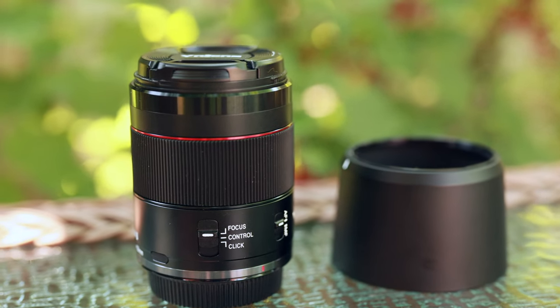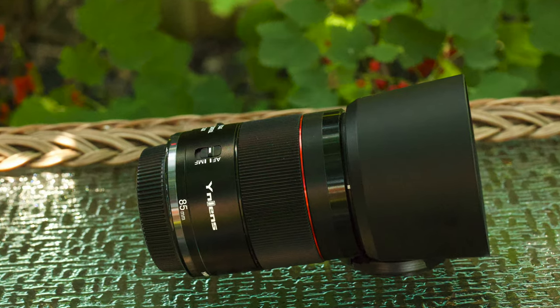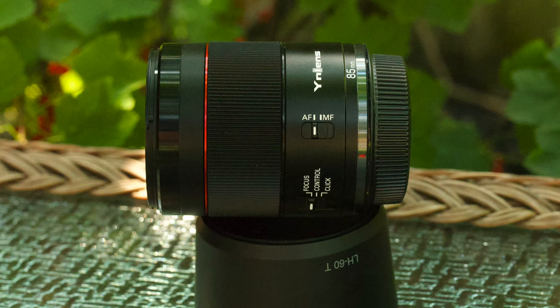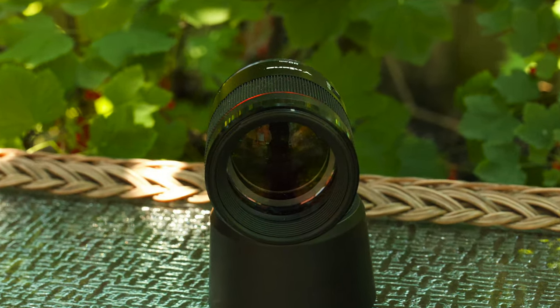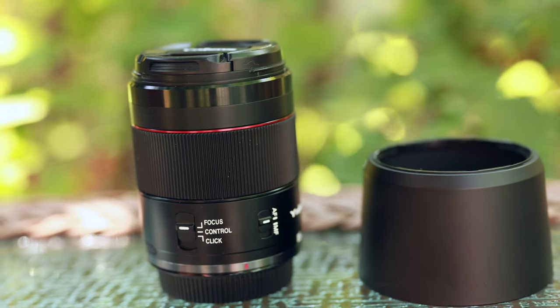The lens does feel solid. It's a rather small lens, feels quite hefty and well-built when you hold it in your hand. Despite its low price of $272, it does come with autofocus and it also comes with a hood, which is really great. So I'm pretty happy with the lens in terms of its construction and how it feels in my hand.